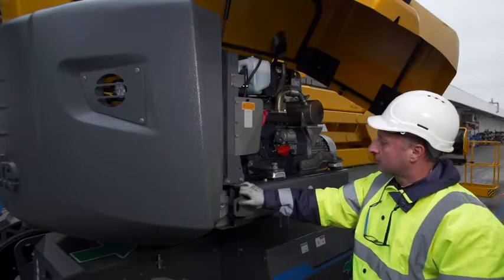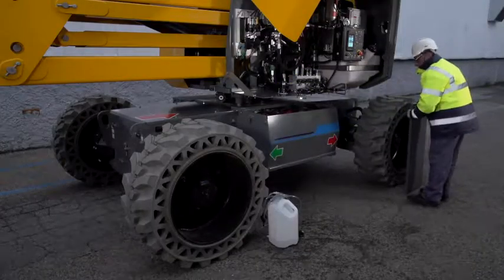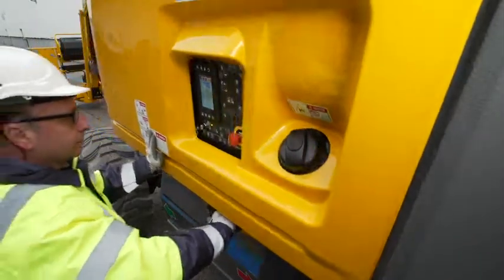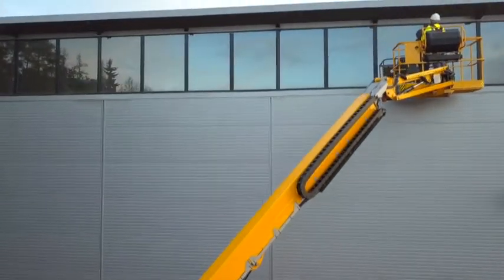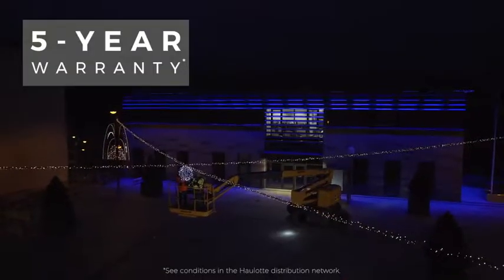A maintenance-free electric engine, extended maintenance intervals, easier component access, and easy battery maintenance. With Pulseo, maximize your machine uptime. Pulseo models have gone through numerous durability tests, and their hydraulic and electrical components are perfectly protected. Pulseo generation machines come with a five-year guarantee.